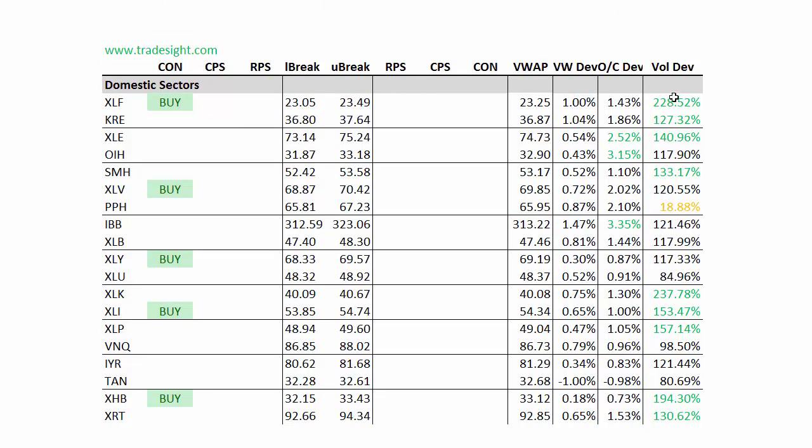Moving on to the individual sectors, we've got our volume bumps as we would expect, but we do see some deviations here. IBB had a big deviation to the upside where the biotechs were strong. The OIH also was trying to move up last week, and the XLE, also in the energy patch, was to the upside. We've got a fair amount of contra signals — that's where we closed actually below the previous day's settlement, but above the day's open.